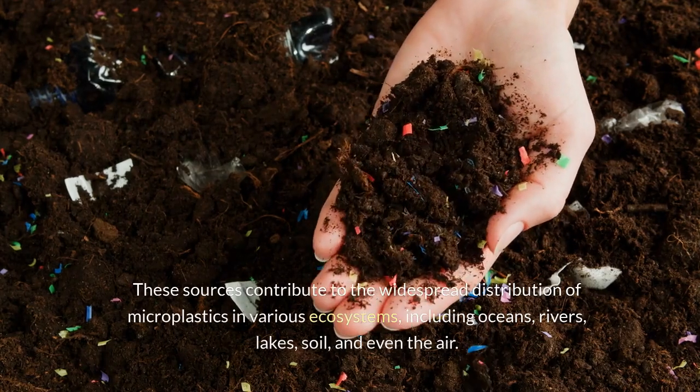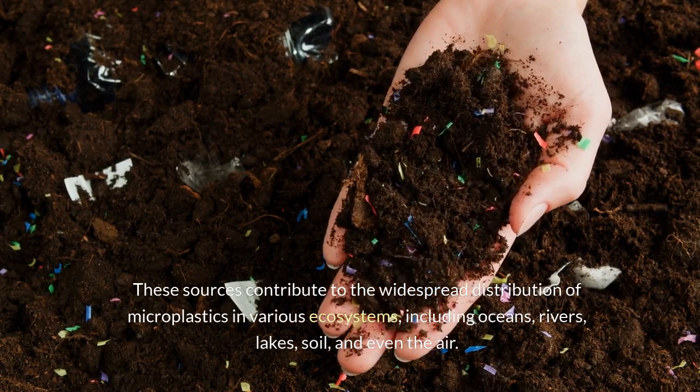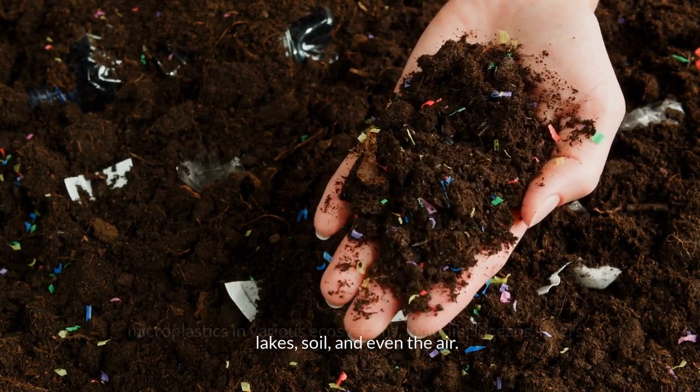These sources contribute to the widespread distribution of microplastics in various ecosystems, including oceans, rivers, lakes, soil, and even the air.